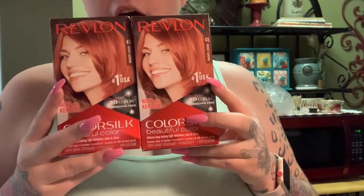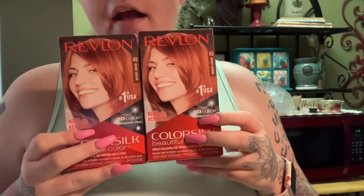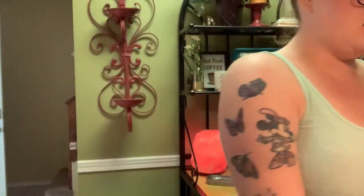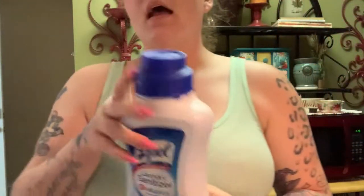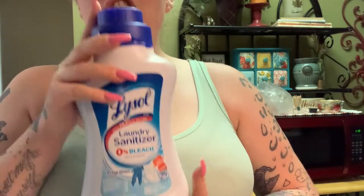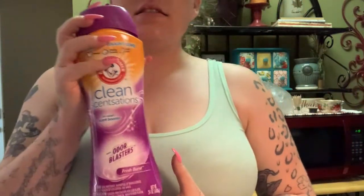The next thing I got is four boxes of number 45 Bright Auburn hair color dye. I'm going to be dyeing my hair in about a week and a half, so I had to get four boxes to make sure I have enough because yes, my hair is that thick. I also like to use laundry sanitizer on my towels, sheets, and clothing — I really like this scent and I throw it in almost every load.